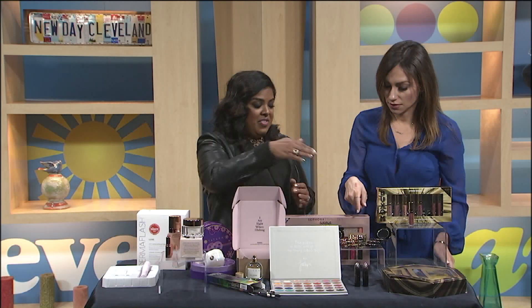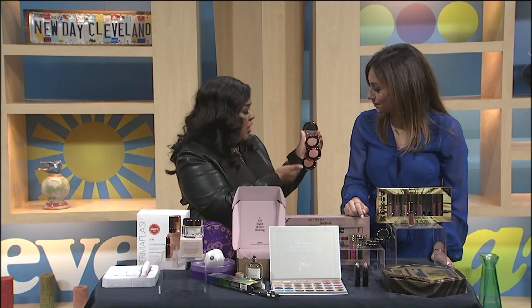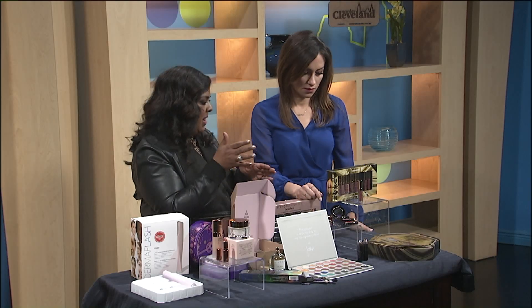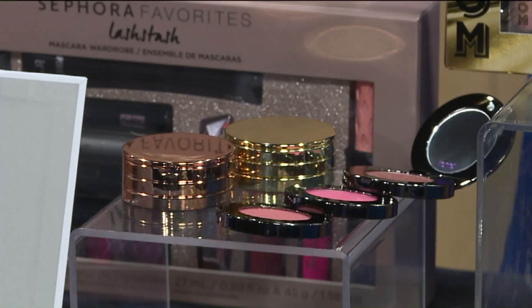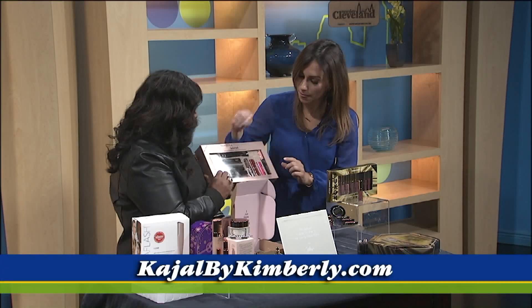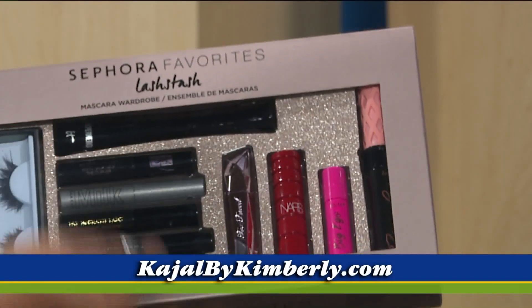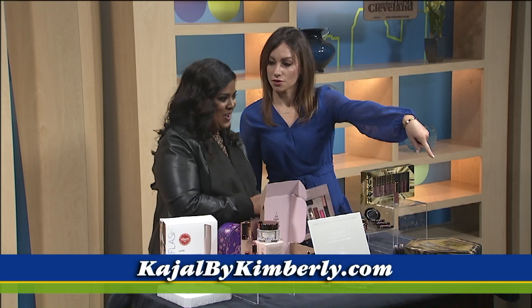This is a Sephora find — nine blushes by Tarte. One of these alone is in the $20s. Tarte's amazing. $38 for all nine — it's like a $171 savings. I love that it just folds up like that. You could even divide these up between teachers, girlfriends, whoever you need a gift for. Buy one package and divvy it up. And this is a separate Sephora find — two full-size mascaras and lashes for $48. You can't beat that, plus all their best-selling mascaras.